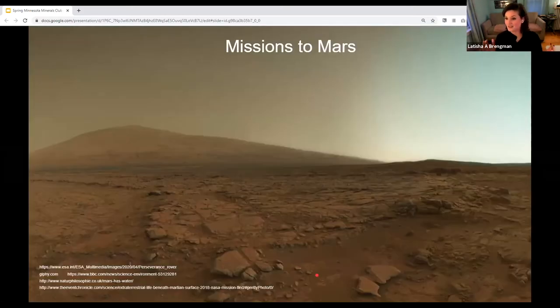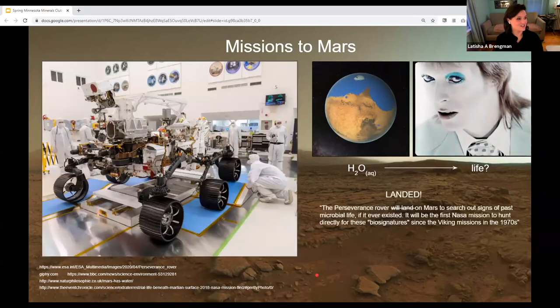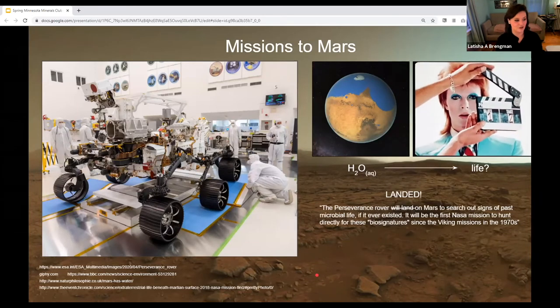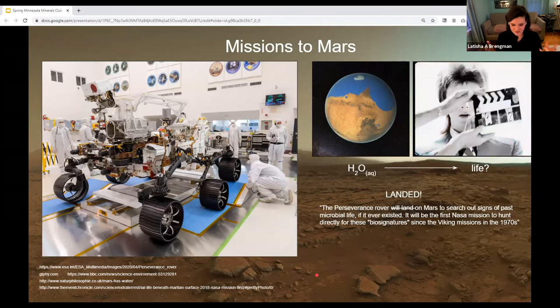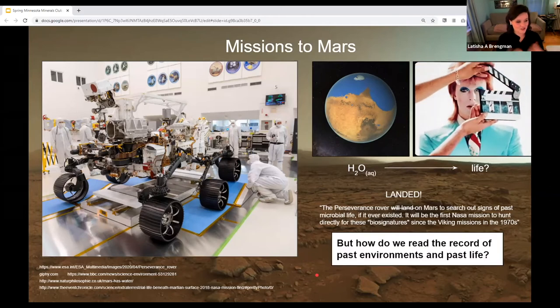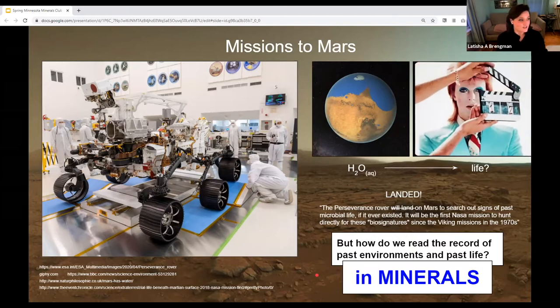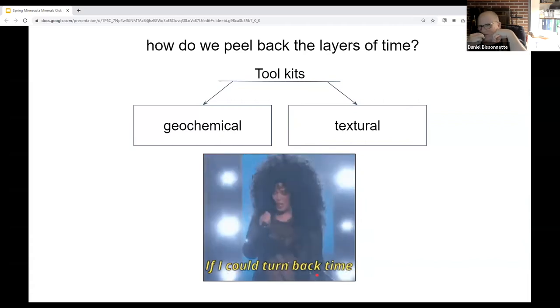This also matters for Mars exploration. The Perseverance rover that landed in February is the first Mars mission with a mission to search out past signs of microbial life if they ever existed on the planet. For those of us who study early Earth, that's exciting because it gives us a key to start deciphering different types of environments. Our lab focuses on how we read this record of past environments and past life — the answer is through the minerals that are there.